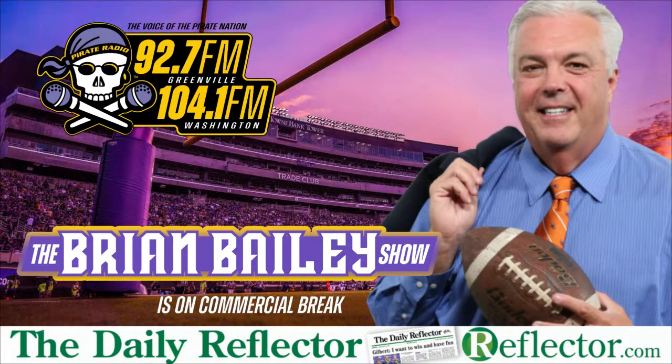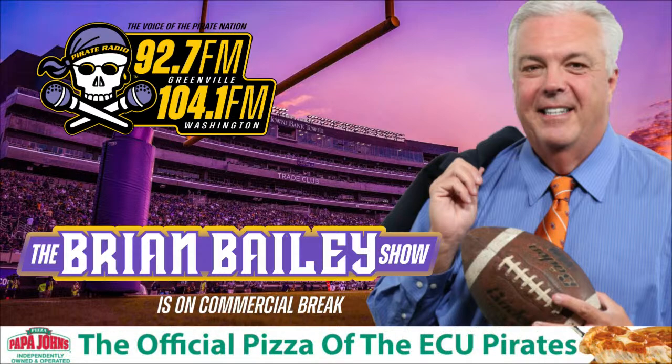I'm Ken Hagler of Taft Taft & Hagler. We're proud to be sponsors of the Brian Bailey Show and the Pirate Nation on Pirate Radio, the voice of the Pirate Nation. If you've been injured on the job or due to someone else's negligence in an automobile collision, call us at 752-2000 for a free consultation with experienced professionals who care. Go Pirates!